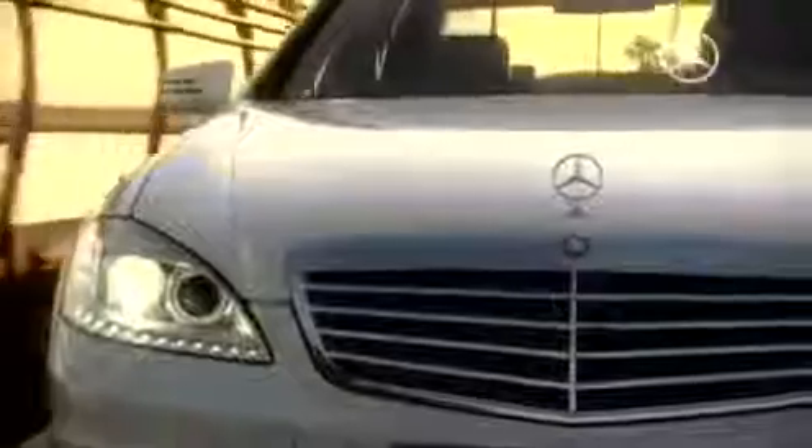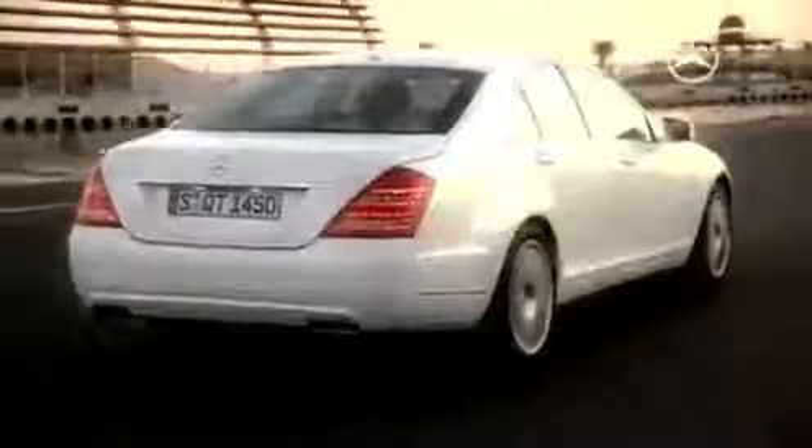Strong and self-confident, this is how the S-Class 2009 presents itself. The strongly swept radiator grille and the distinctive LED strips provide for a dynamic look. At the rear, there is a new unmistakable light signature.